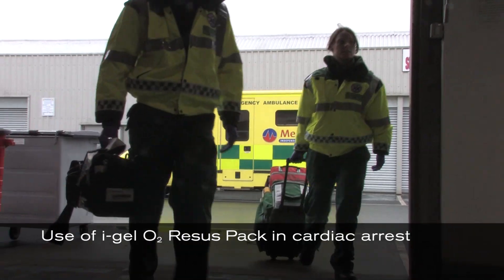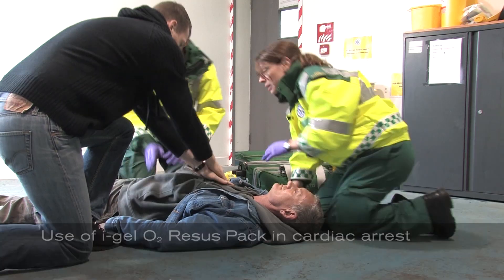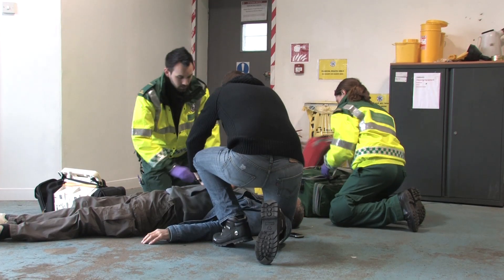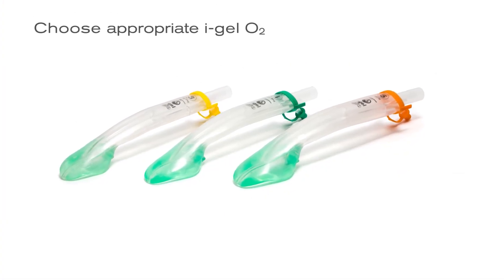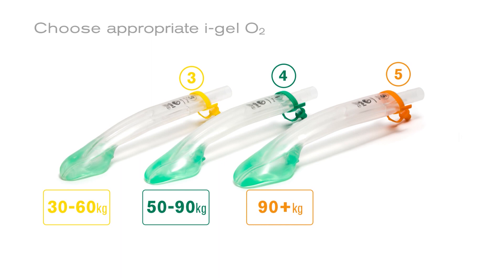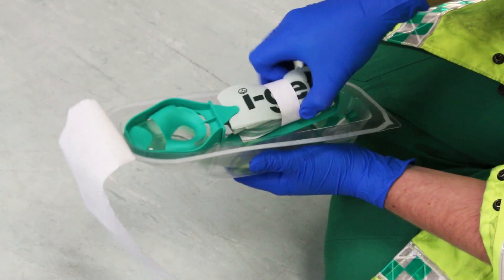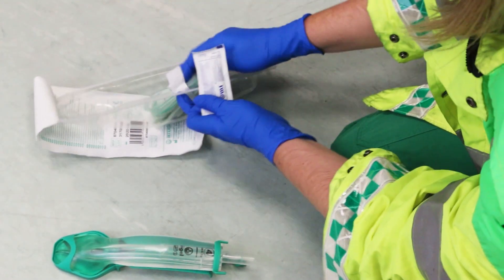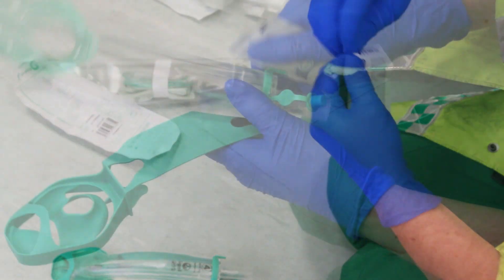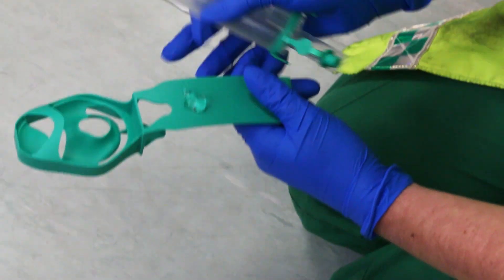We will now run through the use of iGel O2 recess pack in a cardiac arrest scenario. First, decide on the most appropriate size of iGel O2 to use; correct size is normally determined by weight. Open the iGel O2 recess pack, remove the inner tray containing the lubricant, airway support strap and suction tube, and place the contents to one side within easy reach.